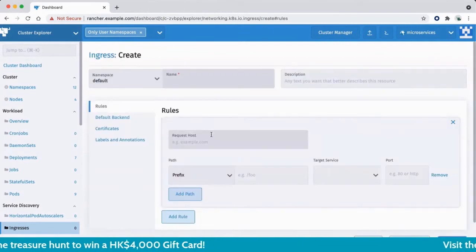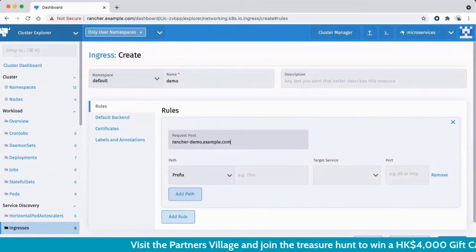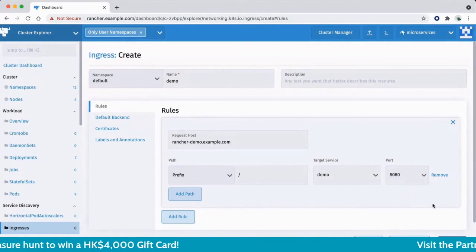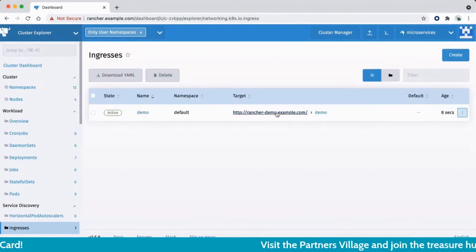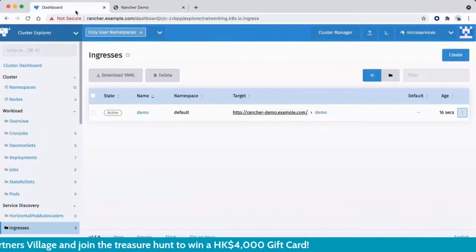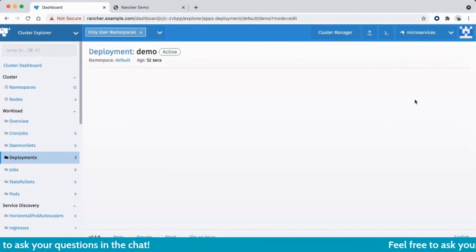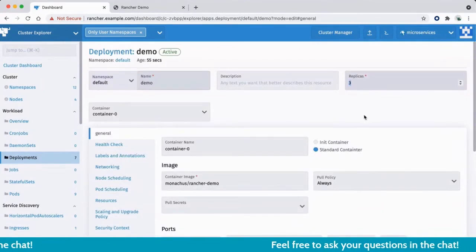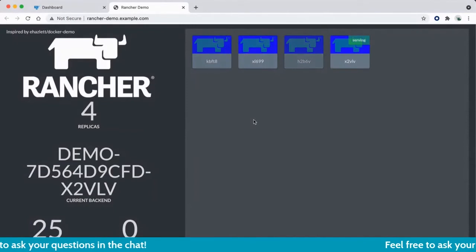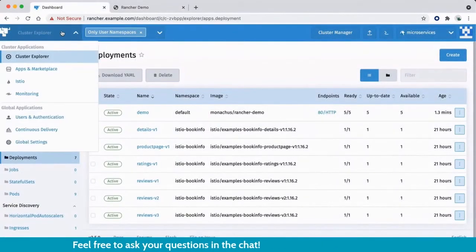I define the ingress to expose my application outside the cluster by filling in the DNS name and configuring the ingress controller service and port. Once created, I click the link and see this simple app running through a single load-balancing service routing to three replicas. If I want to scale out, I increase the capacity to five replicas — I can simply change it or configure auto-scaling, and it will automatically increase to five replicas.